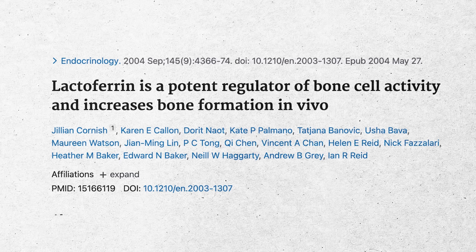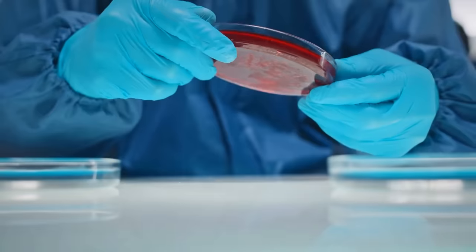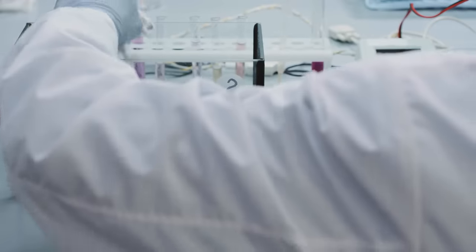Fortunately, there's some evidence to support that. The first study is from 2004 out of the journal Endocrinology. It looked at both in vitro — culturing human osteoblasts in petri dishes — and in vivo using a male mouse model to see the benefit of lactoferrin. Lactoferrin showed a significant dose-related increase in osteoblast differentiation and a reduction in osteoclast function, substantiating the idea that lactoferrin alone might have an impact on osteoporosis.